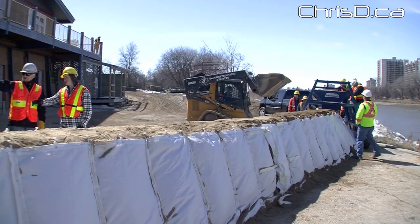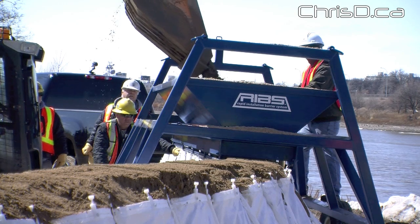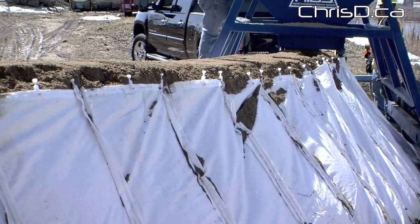We are testing a new flood product. One of the things that the City of Winnipeg likes to do is to continually improve their flood protection services, and one of the means that they use for that is to research, to investigate and to test new flood products as they become available to us.